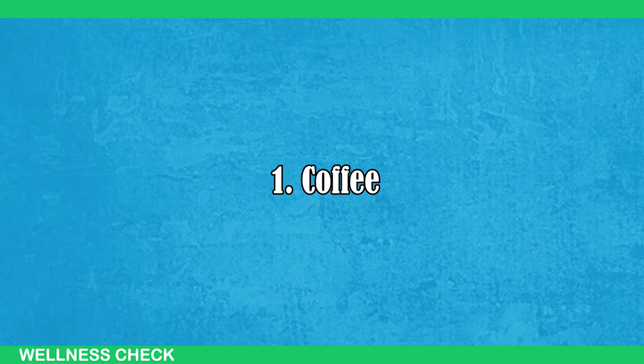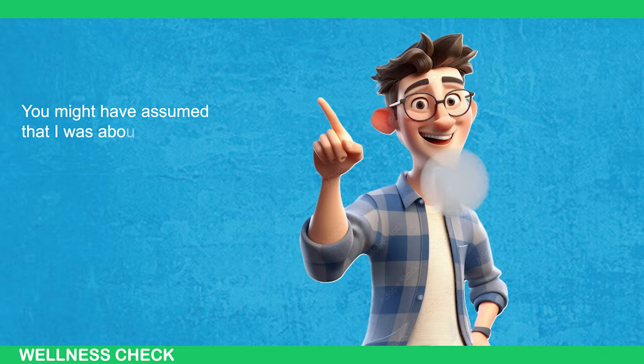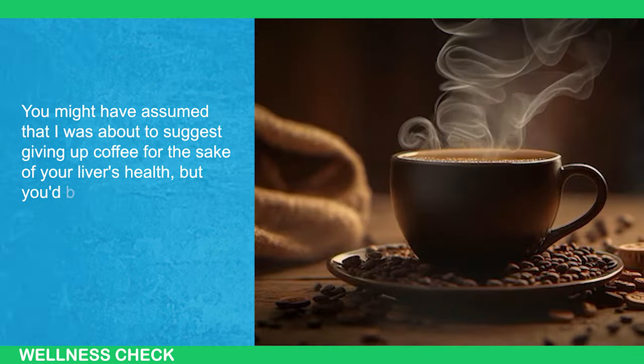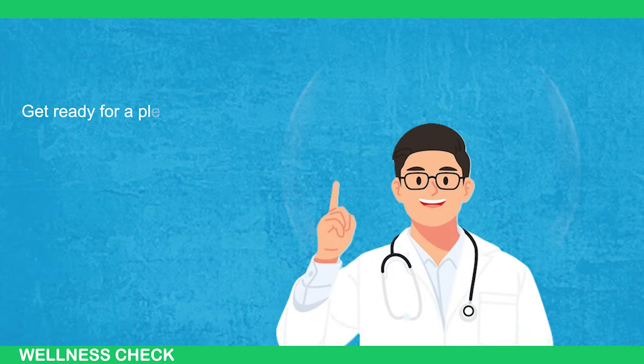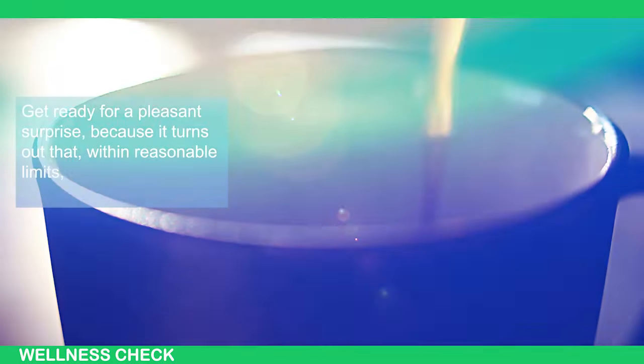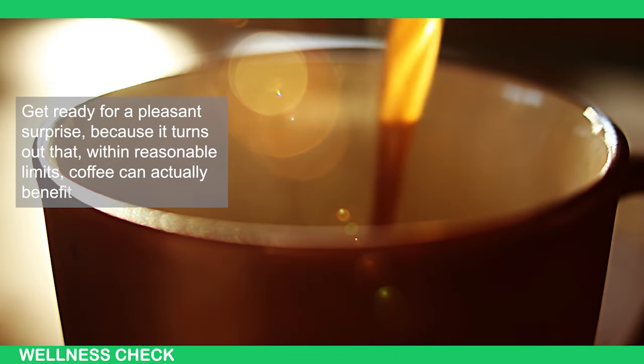Step 1: Coffee. You might have assumed that I was about to suggest giving up coffee for the sake of your liver's health, but you'd be mistaken. Get ready for a pleasant surprise because it turns out that, within reasonable limits, coffee can actually benefit your liver.